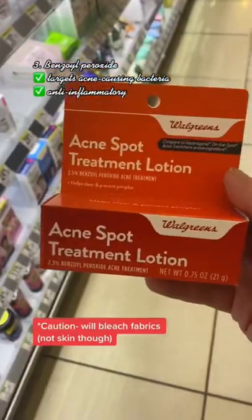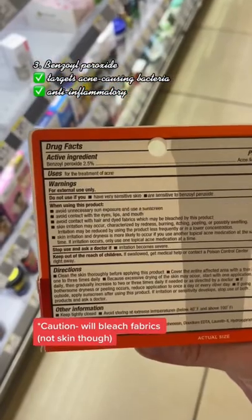And lastly, don't forget the classic benzoyl peroxide. It'll help a pimple go away fast and prevent ones in the future.